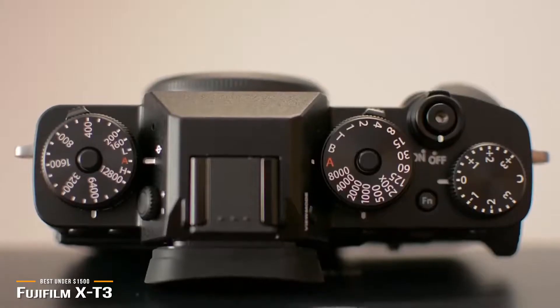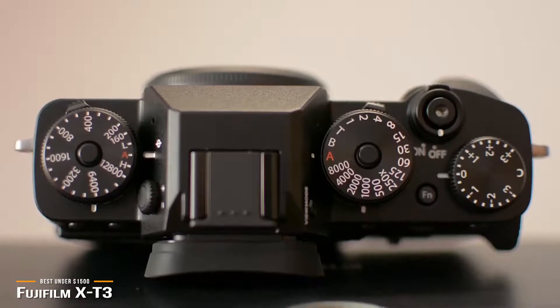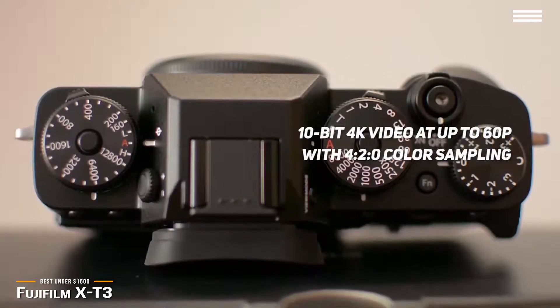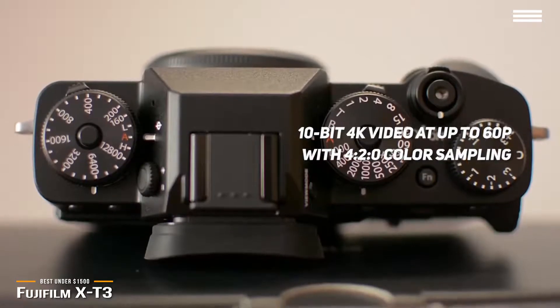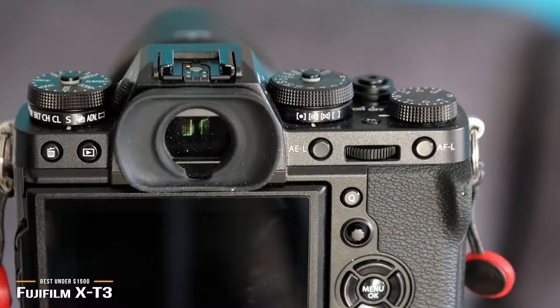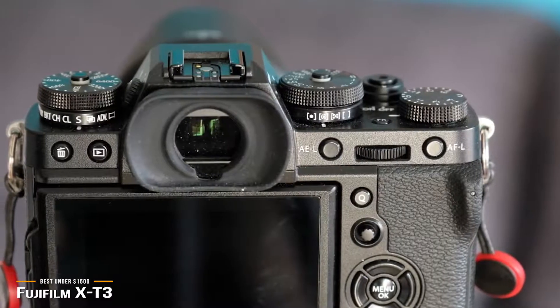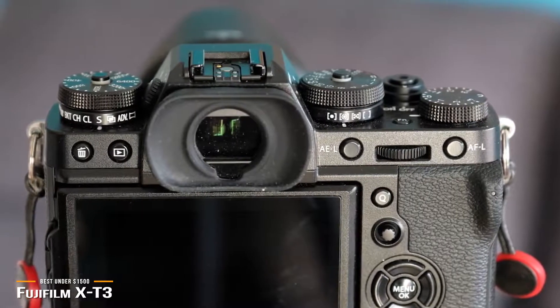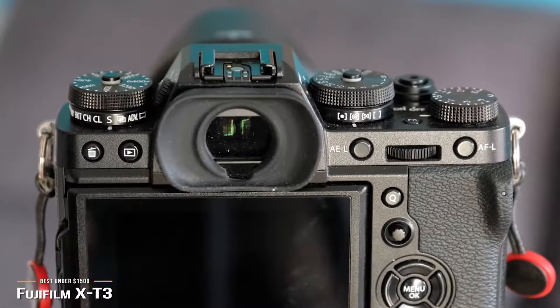Even more impressive for videographers is the X-T3's ability to capture 10-bit 4K video at up to 60p with 4:2:0 color sampling — pretty exceptional video specification for a stills-video crossover camera. The X-T3 is one of the best 4K cameras you can get under $1,500 and has so much going for it that you'd really have to scrape the bottom of the barrel to find anything negative to say about it.